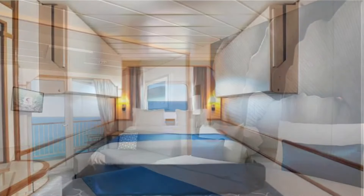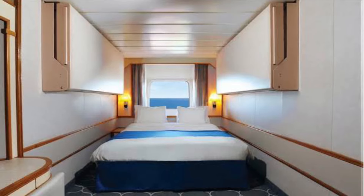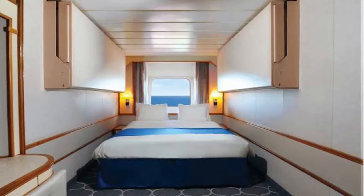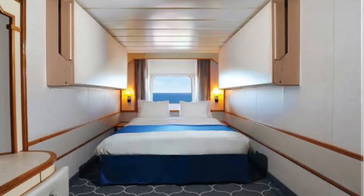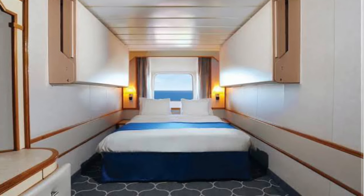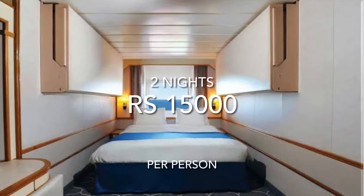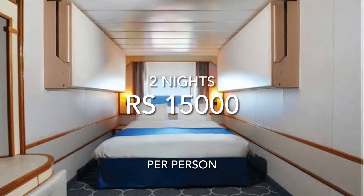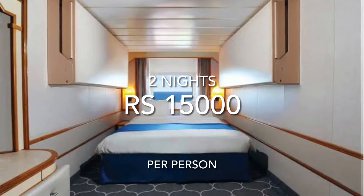The next category is Ocean View State Rooms — private and cozy cabins where the breathtaking seascapes are exactly what it's all about. These rooms are furnished with amenities that match all traveling needs. Per person for two travelers, the price is $15,000. For the third or fourth guest, it is $7,650 per person.